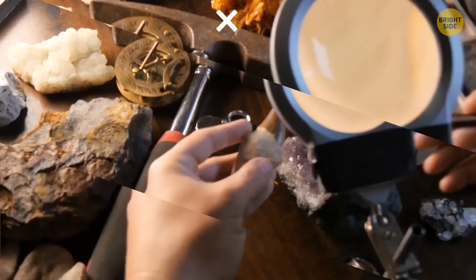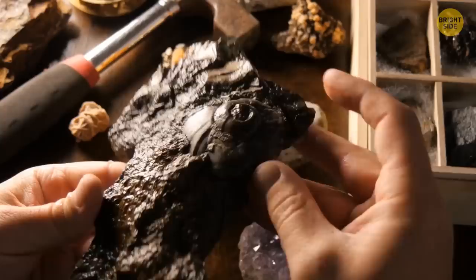Still being studied today, this nodosaur could go down as one of the most important fossils discovered in a long time. Its detail could help us uncover even more of the mysteries of the past.